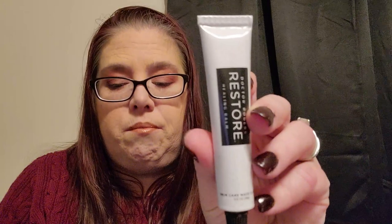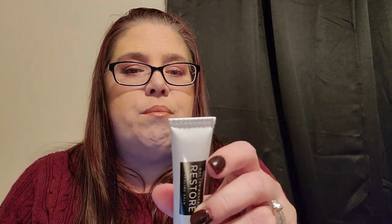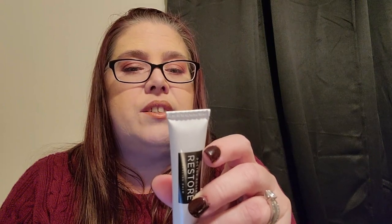Next we have from Dr. Rogers Skincare their Restore Healing Balm, retailing for $30. First developed to heal highly sensitized post-procedure skin, this multitasking balm has become a staple in dermatology offices and makeup artist kits thanks to its ability to heal, hydrate, and protect skin. Whether you want to calm post-procedure skin, soothe severely chapped lips, or add a subtle sheen to your cheeks, apply it as often as needed. This is perfect for me — my lips and skin get very dry this time of year.